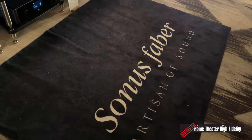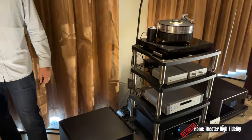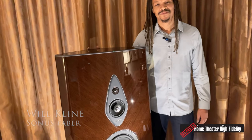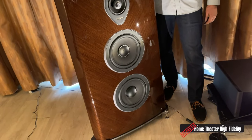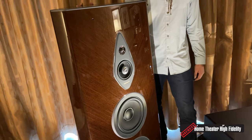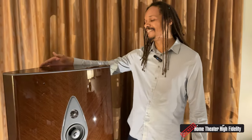Hey, Secrets readers, we are coming to you again from Audio Advice Live 2023 in the wilds of Raleigh, North Carolina. Here we are with Sonus Faber and the wonderful Will Klein, who is going to walk us through this insanely gorgeous-looking, astonishingly wild loudspeaker from the mad minds at Sonus Faber.